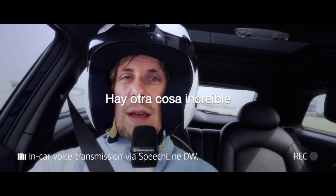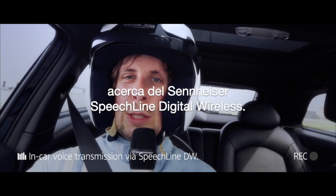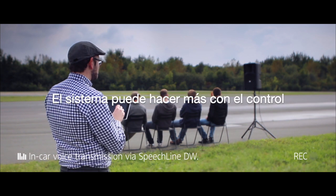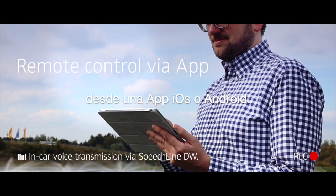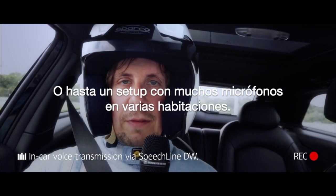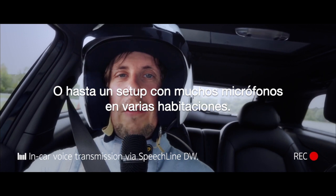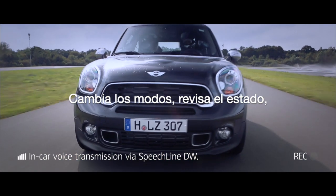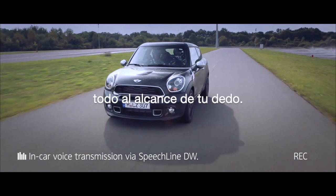There is one more cool thing about Sennheiser's SpeechLine digital wireless: the system can be remote controlled via an iOS or Android app. Manage and monitor a microphone system, multiple devices, or even a building-wide setup with lots of microphones in different rooms. Switch sound presets or check the battery status just on the swipe of a finger.